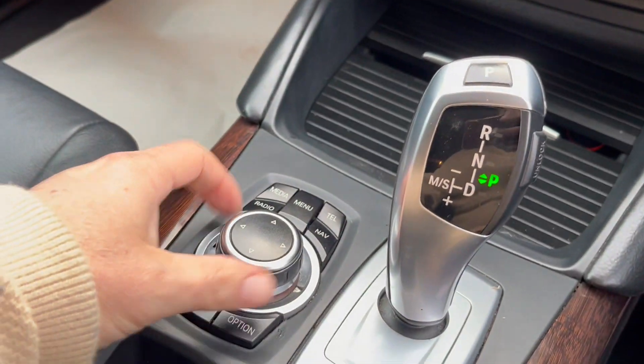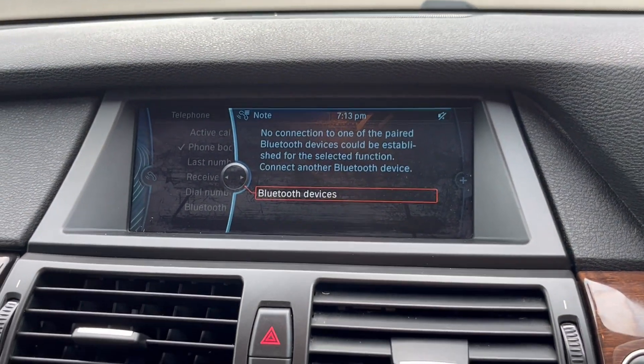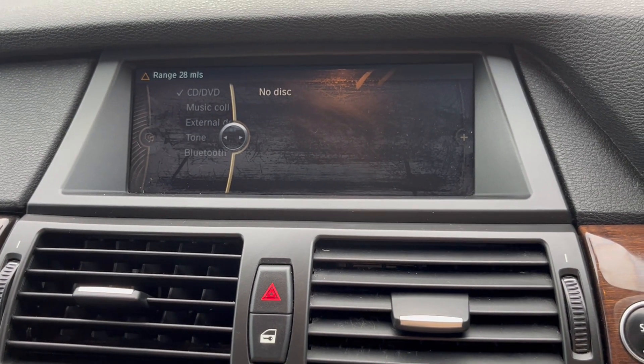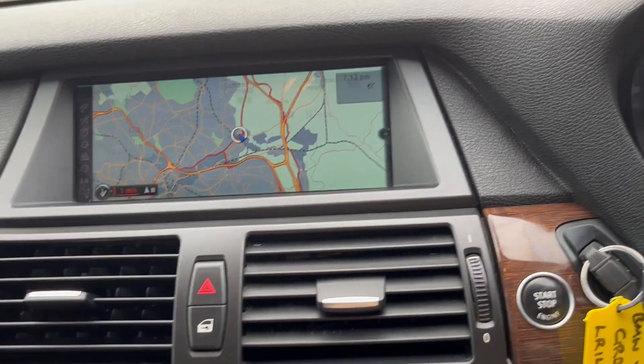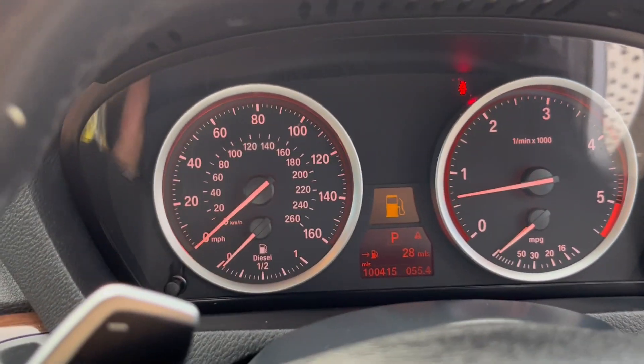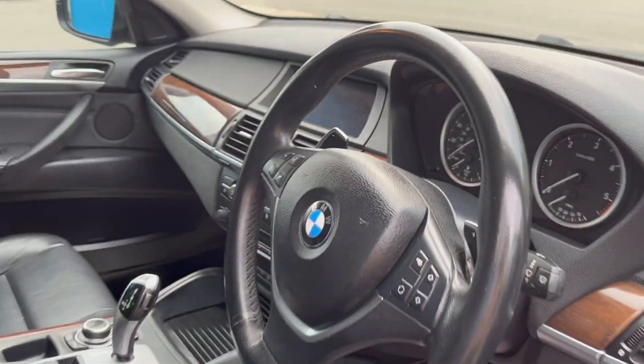Full iDrive, telephone connectivity for Bluetooth connection, full media pack — you can stream from your Bluetooth as well. It's showing 100,415 miles on the navigation. So for its age and mileage, it's in absolutely superb condition.